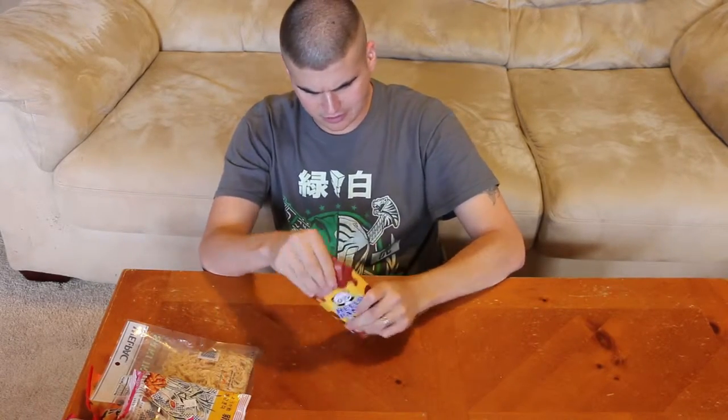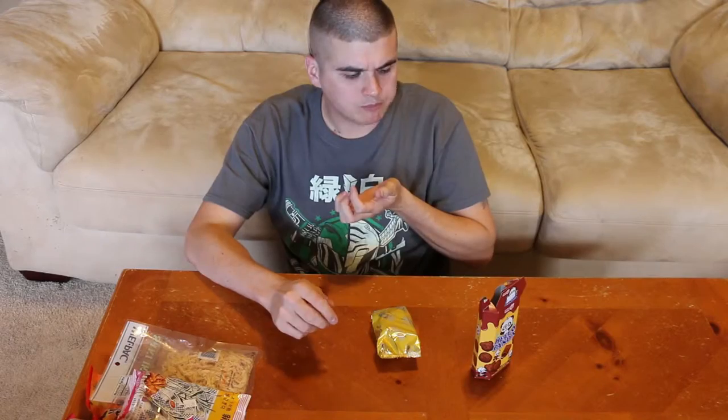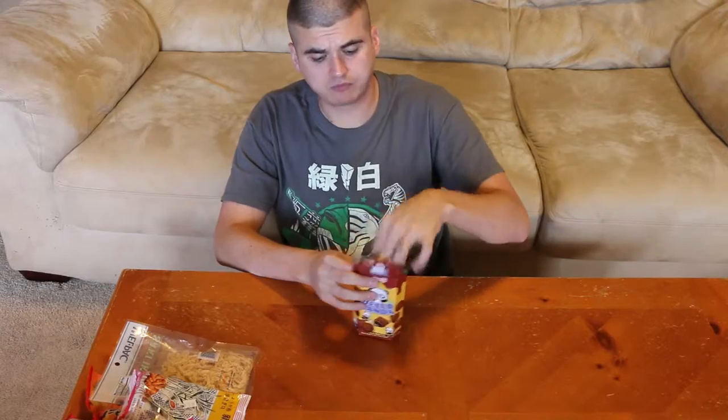First, let's try these cute little things. This is called Hello Panda. There's a little glare, sorry, but these look like little chocolate biscuit things with imprints or little pictures of a panda on them, kind of like puffs. The chocolate inside tastes like a chips ahoy cookie — they're really good and they're cute. Maybe kids might like them. Little pictures of pandas on them, cute packaging.